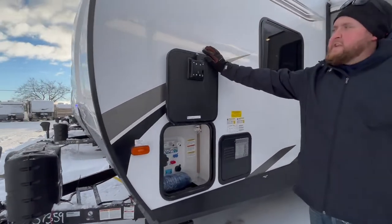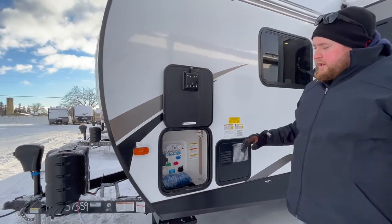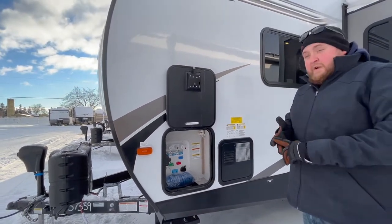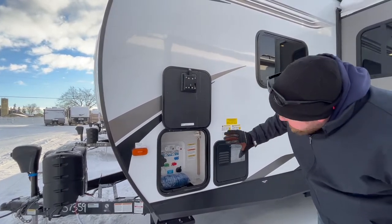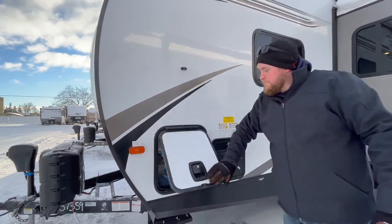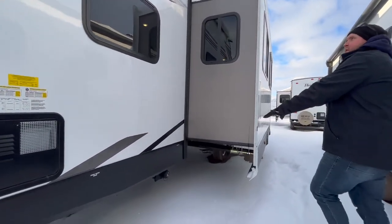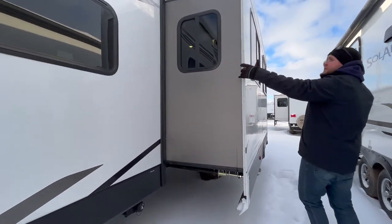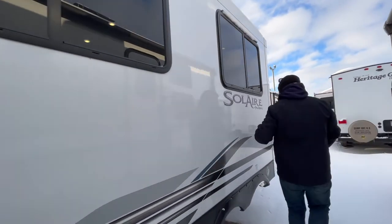We do have our convenience center over here — battery disconnect switches, and then all the hookups. So the water, you do have an outside shower over here, your cable and satellite hookups — everything's all centrally located in here. It does have the sewer hookup down below. You can see lots of windows in the slide-out, on the end of the slide and on the face of the slide.